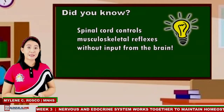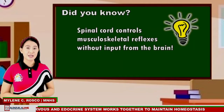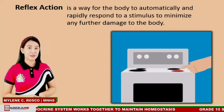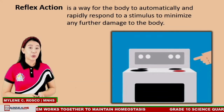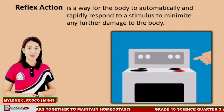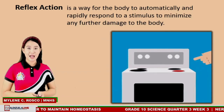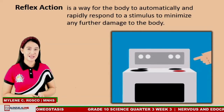Did you know that the spinal cord controls musculoskeletal reflexes without input from the brain? An example is when you accidentally touch a hot object. Your immediate reaction is to withdraw your hand. This reflex action is an involuntary and nearly instantaneous response to a stimulus.